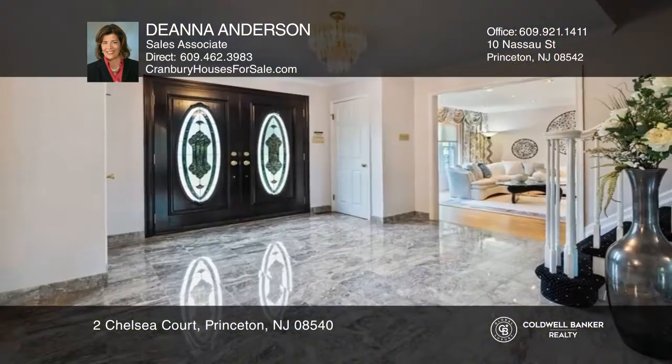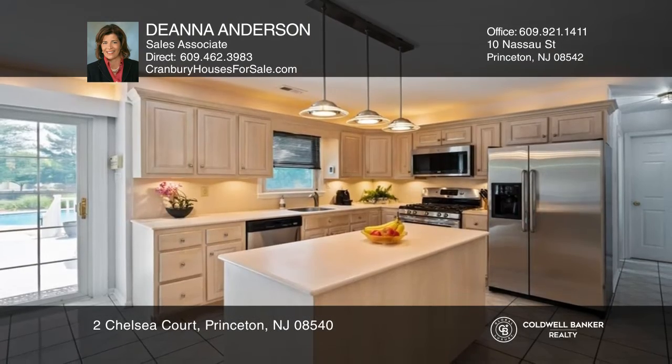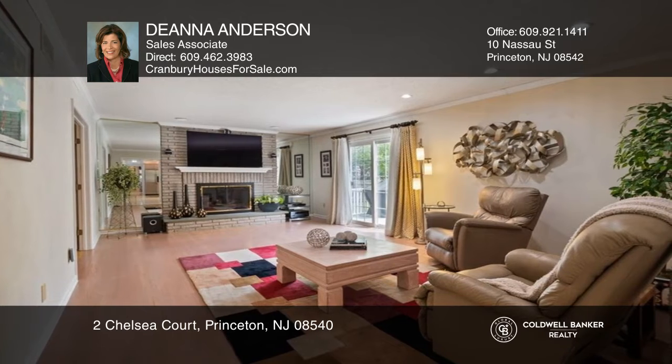This 5-bedroom, 3-bath home features an eat-in kitchen with a center island and two built-in pantries. There is an elegant dining room and a large living room with custom window treatments.